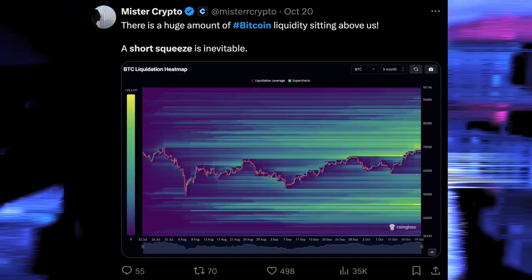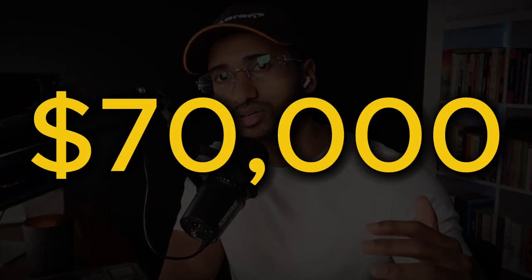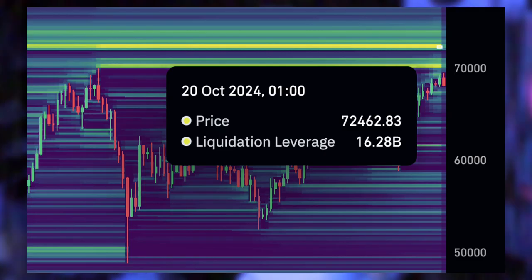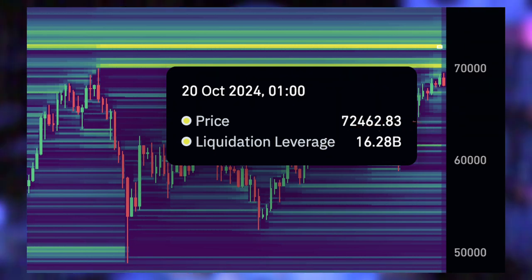Do you know what happens in a two time frame market? We see very aggressive short squeezes to the upside. And if enough aggressive buyers can drive the price of Bitcoin up to $70,000, there's going to be $16 billion worth of short liquidations, which will very likely squeeze the price up to $72,000. And at $72,000, there's going to be another $16 billion worth of short liquidations — so Bitcoin could break off to a new all-time high price, literally in one day.